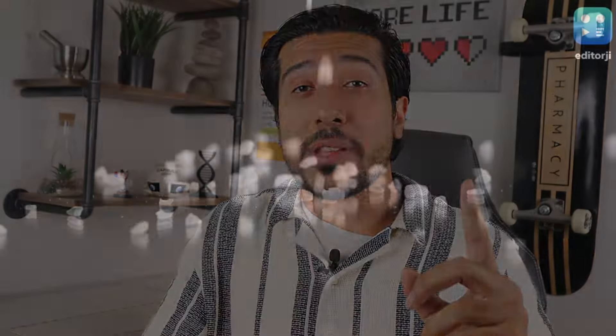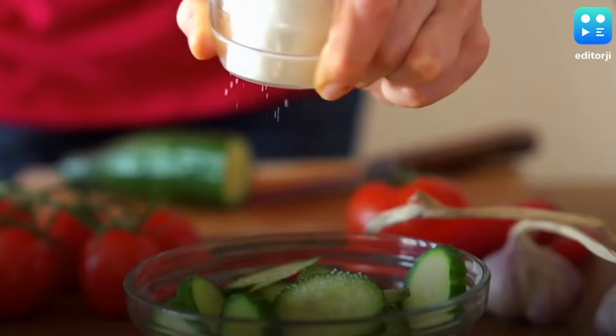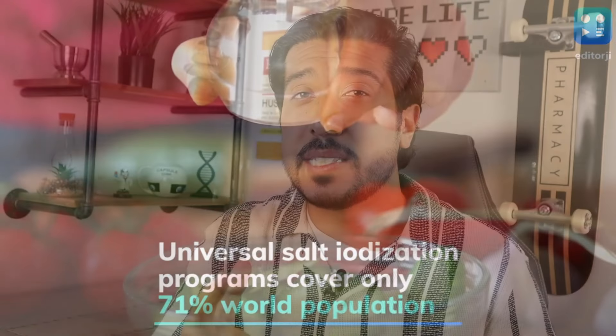Now without further ado, let's get straight into it. The United States, Canada, and dozens of other countries have salt iodization programs. Particularly in the US, salt manufacturers have been adding iodine to table salt since the 1920s. But most salt intake in the US comes from processed foods, and food manufacturers almost always use non-iodized salts. Even specialty salts such as sea salt, kosher salt, and Himalayan salt are not iodized for the most part, so you aren't getting the iodine.